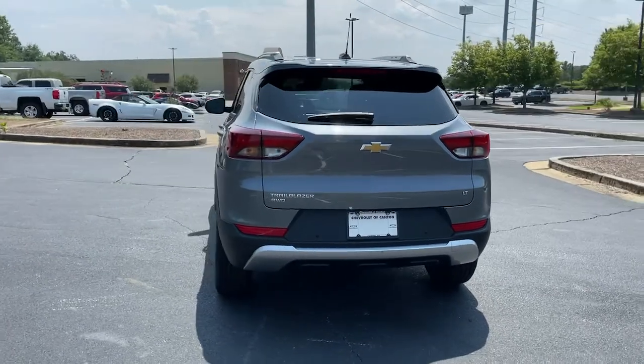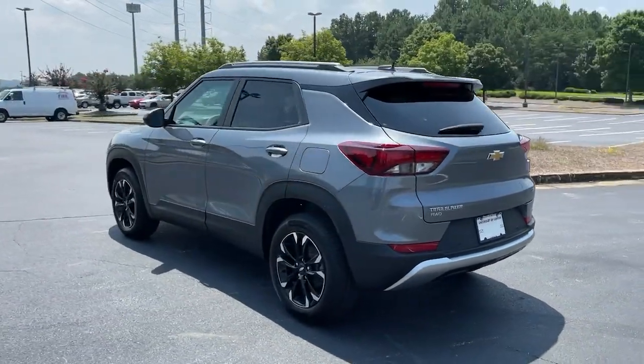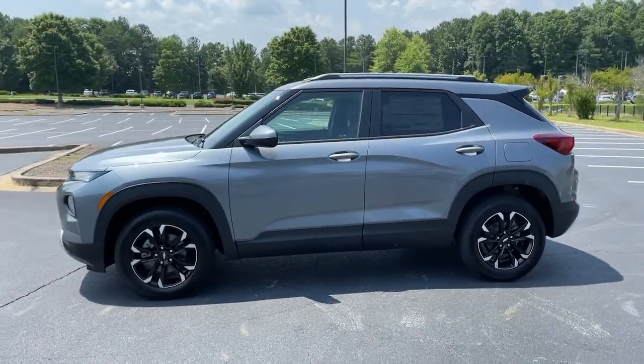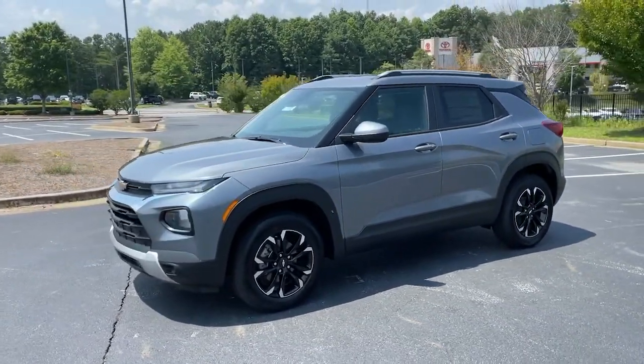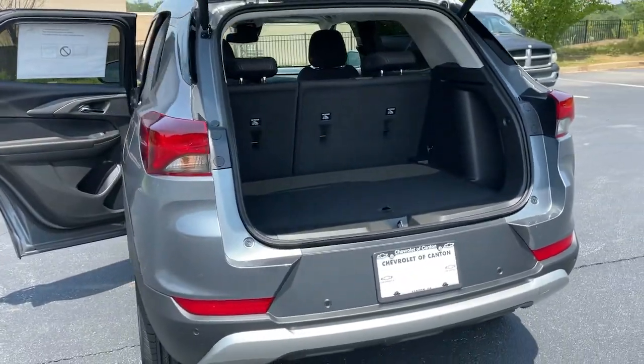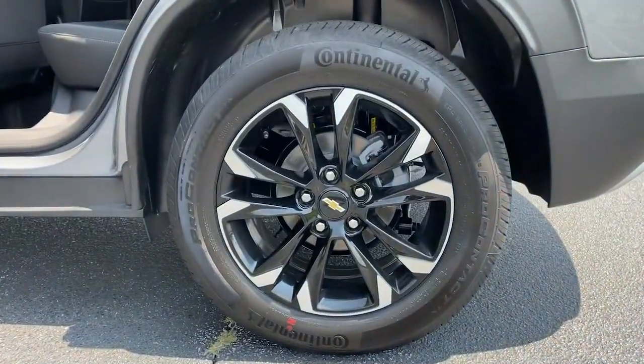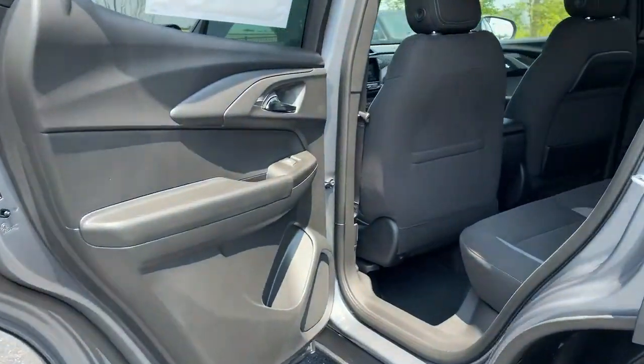The following are some of this vehicle's highlighted options: all-wheel drive, keyless entry, lane keeping assist, backup camera, remote engine start, keyless start, satellite radio, fog lamps, and heated mirrors.